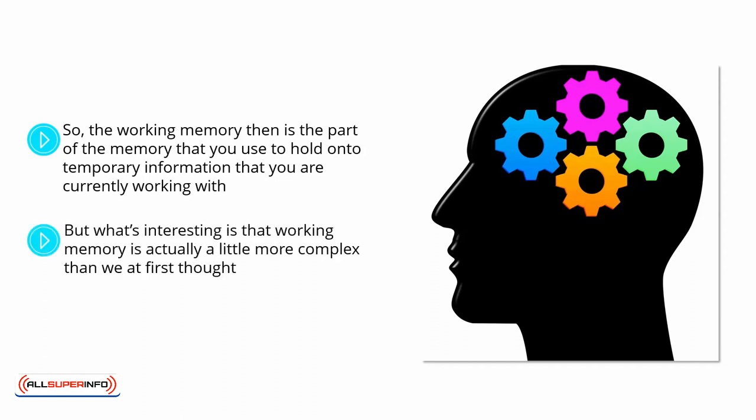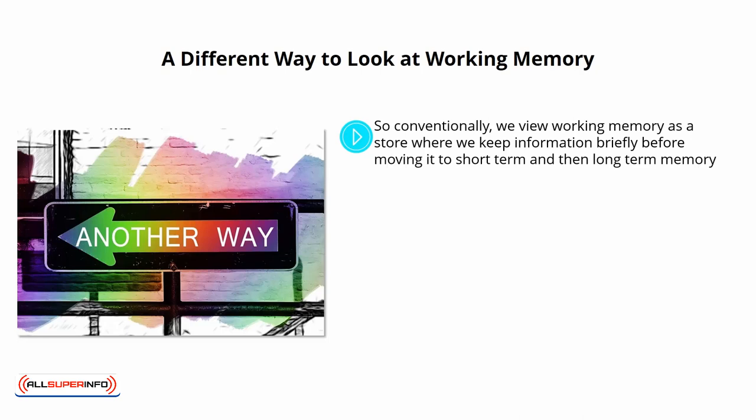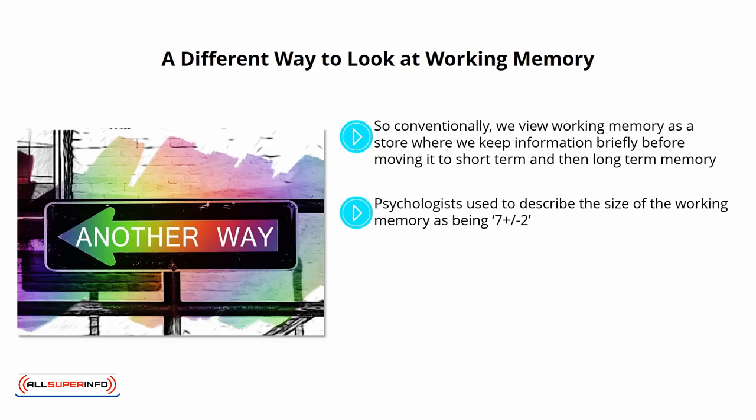What's interesting is that working memory is actually a little more complex than we first thought, and there may be even more useful ways to train it. Conventionally, we view working memory as a store where we keep information briefly before moving it to short-term and then long-term memory. If you are asked to remember a phone number, you place it in short-term memory until you write it down. Psychologists used to describe the size of working memory as 7 plus or minus 2, meaning at the upper end we can remember 9 pieces of information and at the lower end, 5. So if someone gives you a number 10 digits long, you shouldn't be able to remember it without assistance.